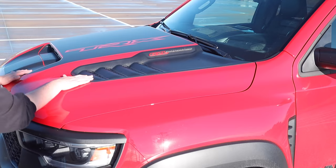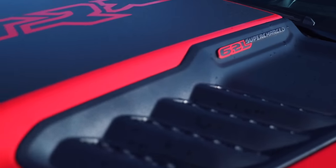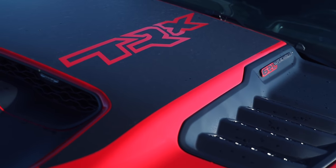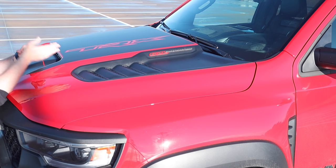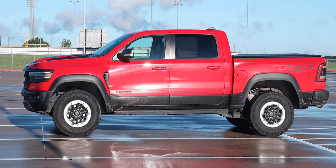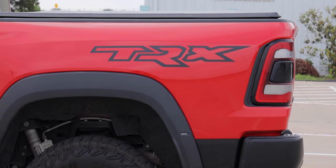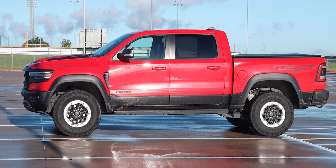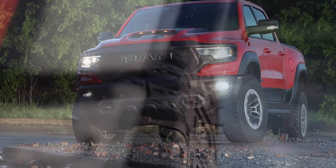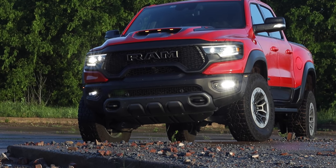The hood also features extraction vents and a 6.2-liter supercharged badge. There's a graphics pack with the TRX badge only on the driver's side — no complementary symmetric graphic on the other side — which gives it a cool asymmetric look from inside the cab. Large side mirrors with integrated turn signals can fold via a button inside. The massive 32-inch Goodyear Wrangler Territory all-terrain tires were developed specifically for the TRX.